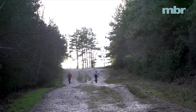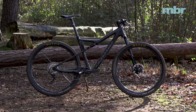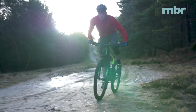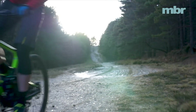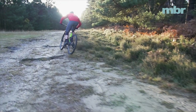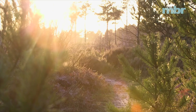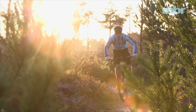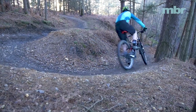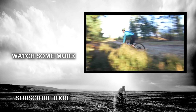Cannondale's Scalpel and the Specialized Epic stick to the cross-country script but are full of technical innovation. Giant's Anthem pushes in completely the opposite direction, feeling more like a short travel trail bike modified for cross-country racing rather than the other way around. But one bike stood head and shoulders above the rest due to its pace in every situation. It's no surprise that Nino Schurter has enjoyed such success when he has the incredible Scott Spark underneath him — its sheer sense of urgency, trail bike geometry, and practical efficient suspension really makes the Scott Spark RC900 Team the bike to beat.